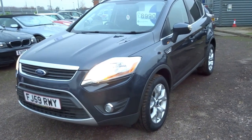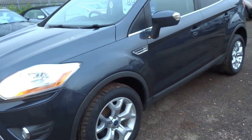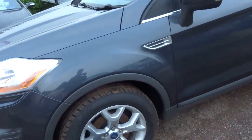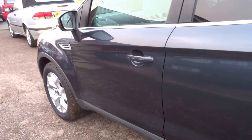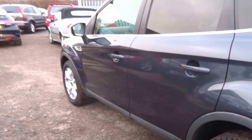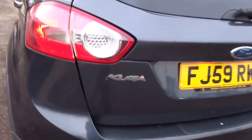Here we have a 2009 59-plate Ford Cougar — it's a crossover car, so it's a 4x4 come estate arrangement, finished in a nice metallic grey. This car has covered just 70,000 miles and returns 46 combined MPG.